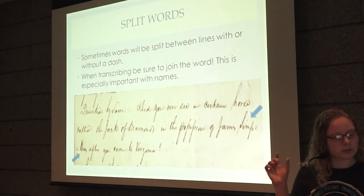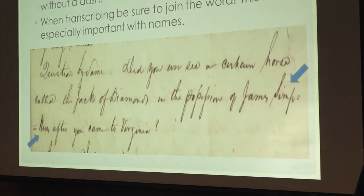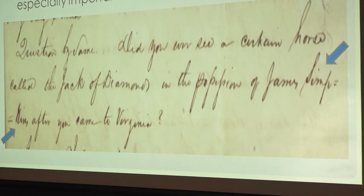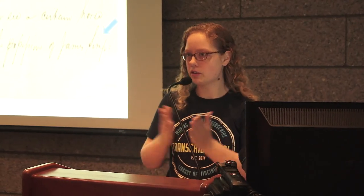Sometimes you'll see words split between lines. The name Simpkins here is split with a sort of equal sign in between on each side. When transcribing, be sure to combine the word into one word so it will become searchable — so that if someone searches in the database for the name Simpkins, it will come up instead of being separated.